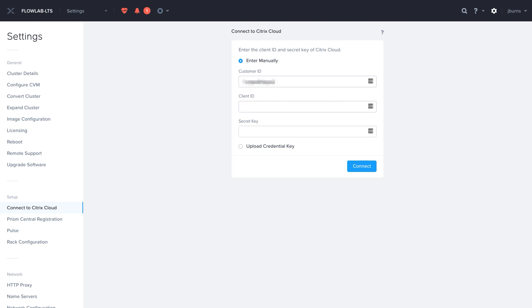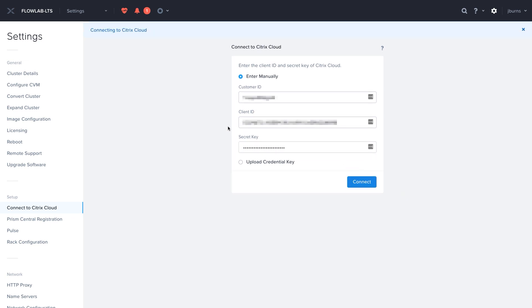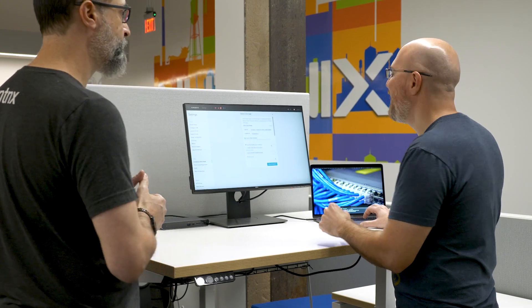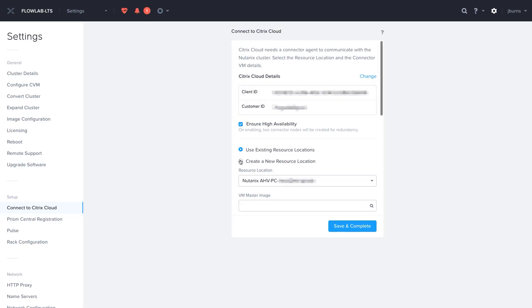Secrets — I like top secrets. This is connecting our Prism element cluster to the Citrix cloud. That was so fast. There's a little bit more. So we'll stand up some highly available connector appliances, and then add this Prism element cluster to that cloud as an available resource. Once you do that, you should be ready to start logging into your desktops.